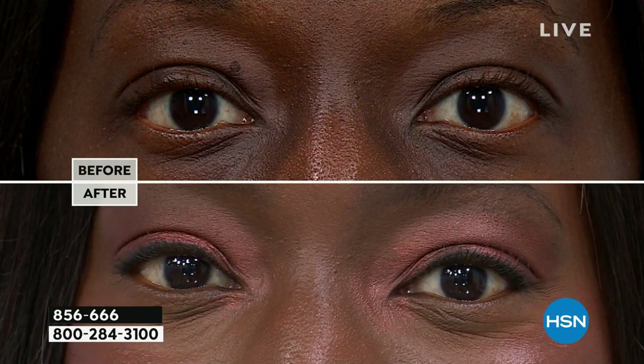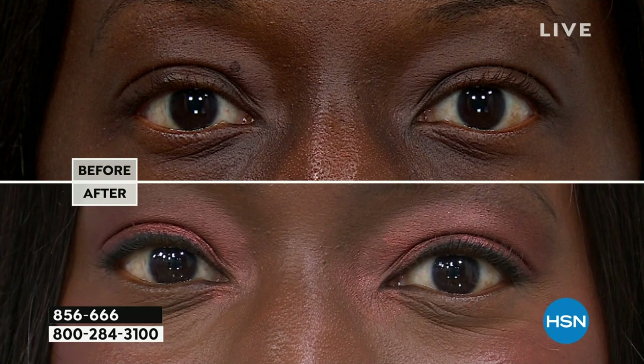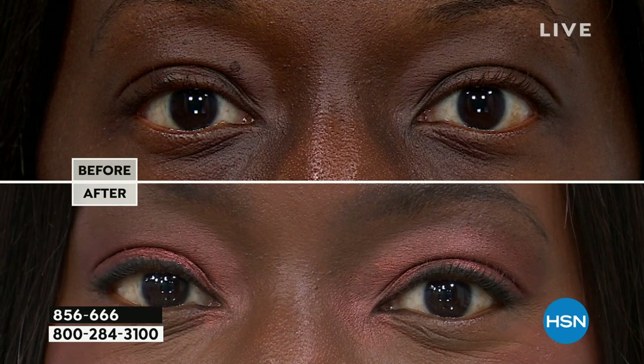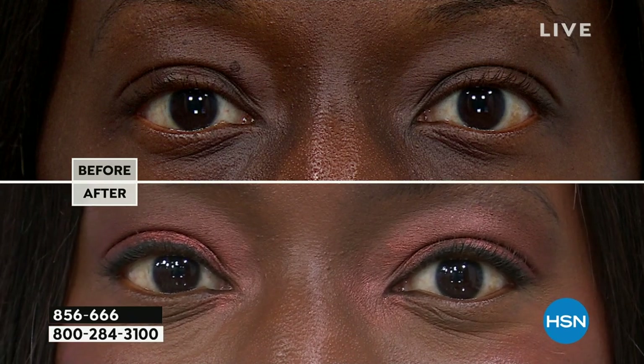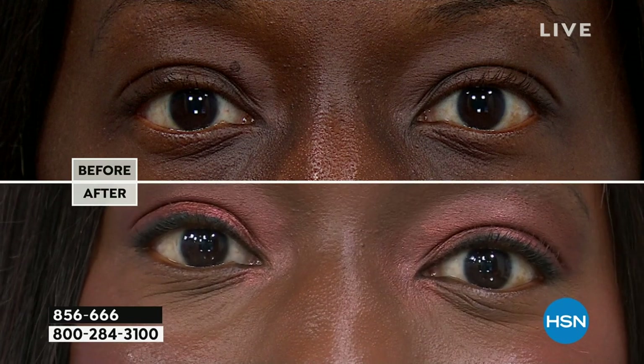Look in the mirror right now — if you don't like the eyes looking back at you, get this product. This is going to lift and add so much beauty with ease to your eyes. They're waterproof and smudge-proof.